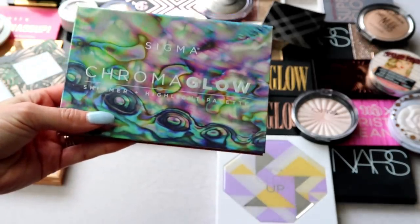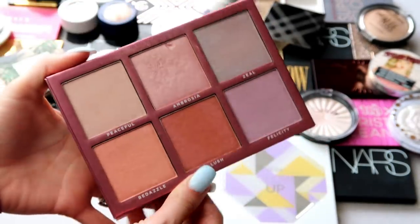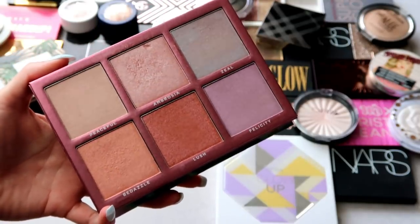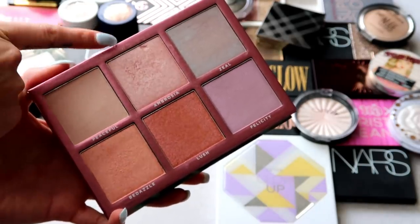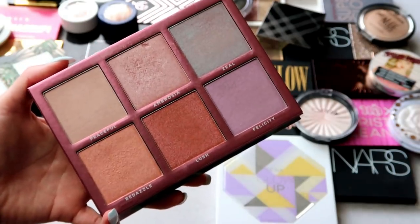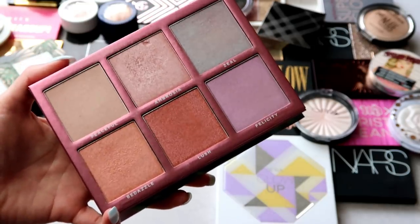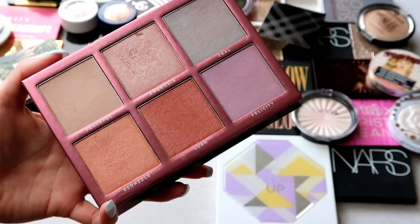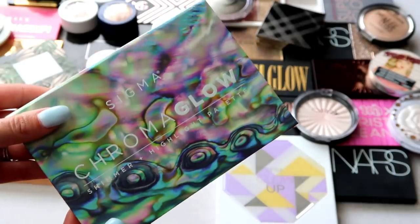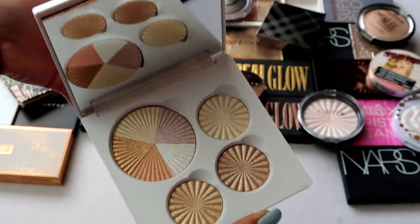This one was also in my chopping block video — this is the Sigma Chroma Glow Shimmer and Highlight Palette. I really like it; it has a nice mirror and six large highlights. I got a lot of use out of it at first, especially the Ambrosia shade because I love that pinky highlight. But I'm not reaching for it as much anymore and don't reach for a lot of colorful highlights these days, so I'm going to pass it on to someone who will use it more.